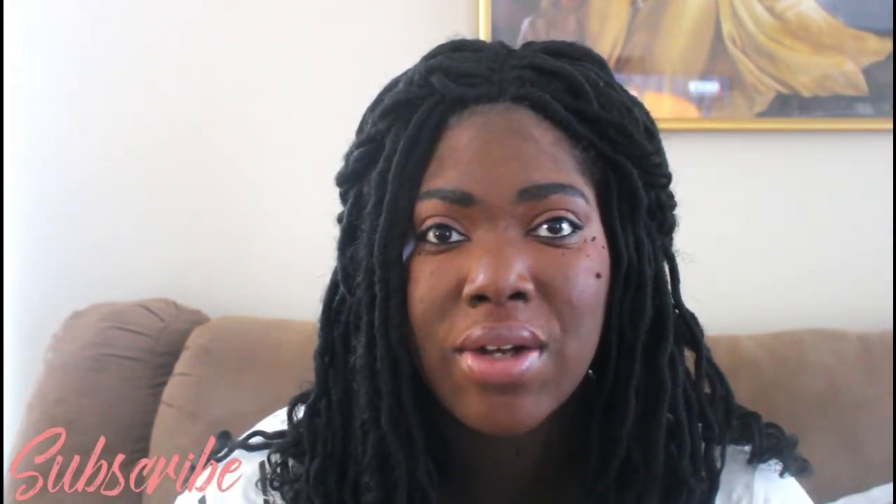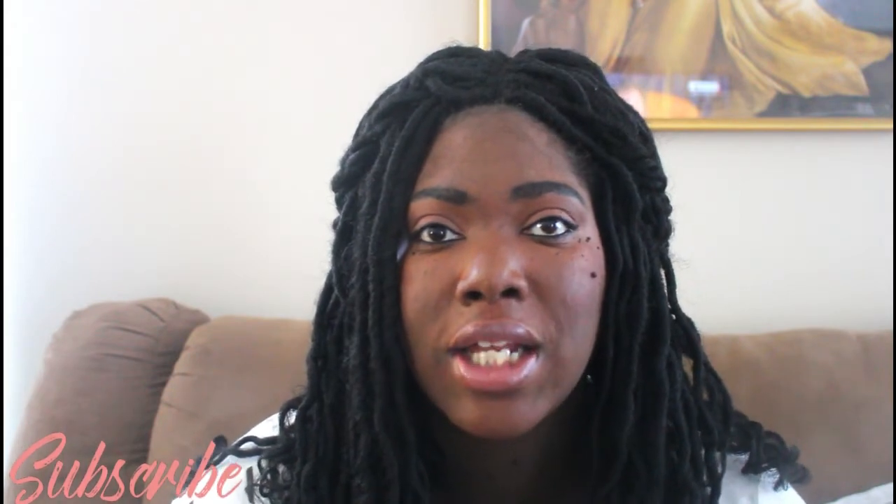Hello everyone, welcome back to my channel. If you're new here, my name is Katanya. Today's video is going to be a quick Dollar Tree haul. I purchased some things over time and have a small collection of things I want to show you all. Some of it I have never seen in my Dollar Tree before, but you may have seen them in yours. Let's go ahead and jump right in.